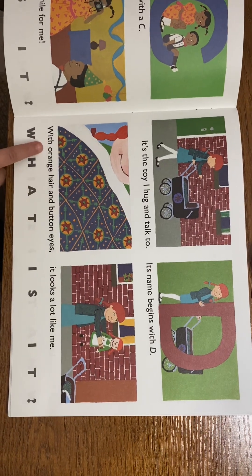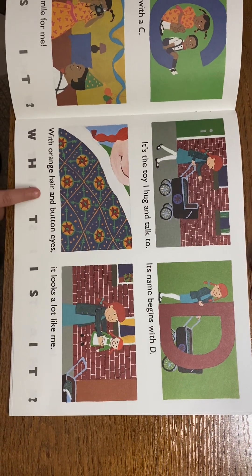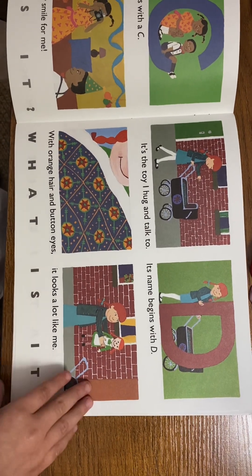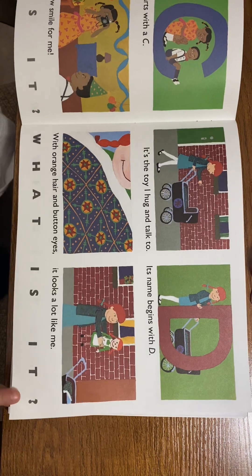It's the toy I hug and talk to, its name begins with D. With orange hair and button eyes, it looks a lot like me. What is it? A doll!